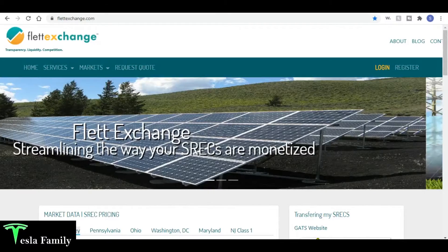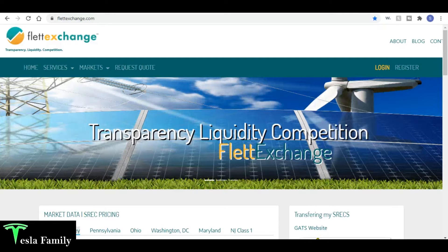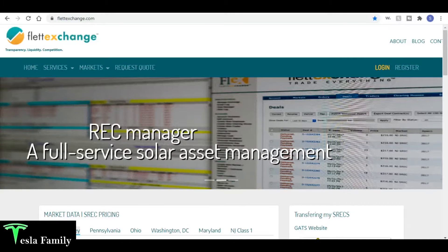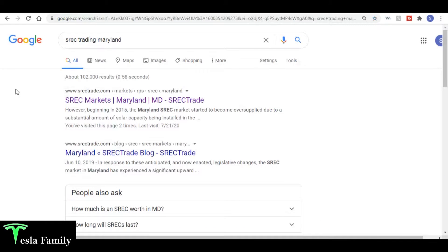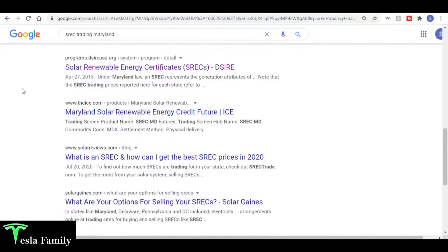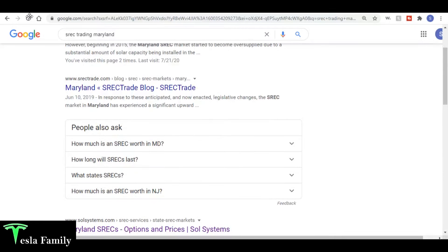All right guys, thanks for joining Tesla Family again. In this video I'm going to show you how I'm selling my SRECs — my solar renewable energy certificates. You can see here I have a website pulled up called Flett Exchange, and this is the platform company I decided to use to sell my SRECs. I did a bit of research on various companies including SREC Trade, SolSystems, and a handful of others.